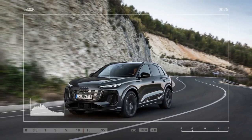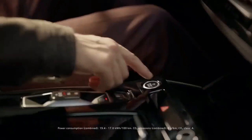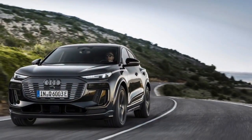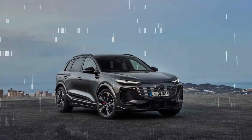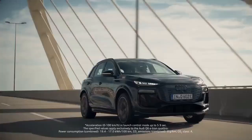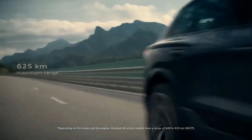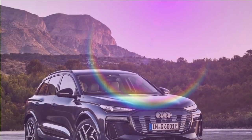The new Audi Q6 is built on the brand's PPE, Premium Platform Electric, architecture, which also supports the upcoming Porsche Macan EV and will feature in the RS Q6 and the A6 electric sedan arriving next year. To clarify Audi's naming system during this transition: all even-numbered Audi models will be battery electric vehicles, while odd-numbered models will use combustion engines. Driving the Q6 around the hilly roads of northern Spain's Basque country revealed a balance of power, efficiency, and comfort, making the forgettable Q4 e-tron and the underwhelming Q8 e-tron seem like distant memories.